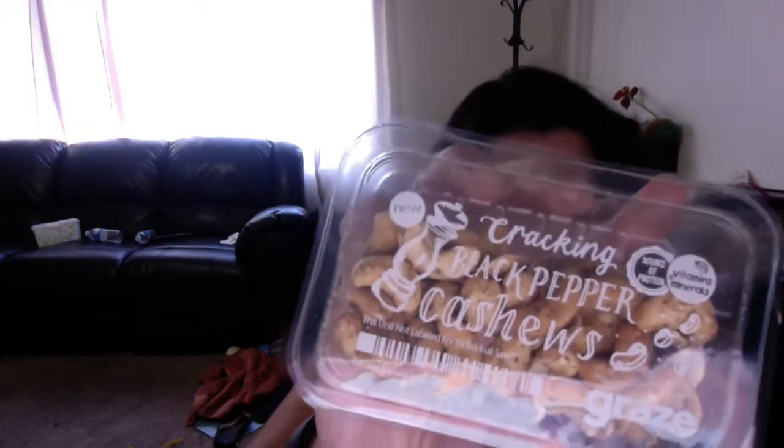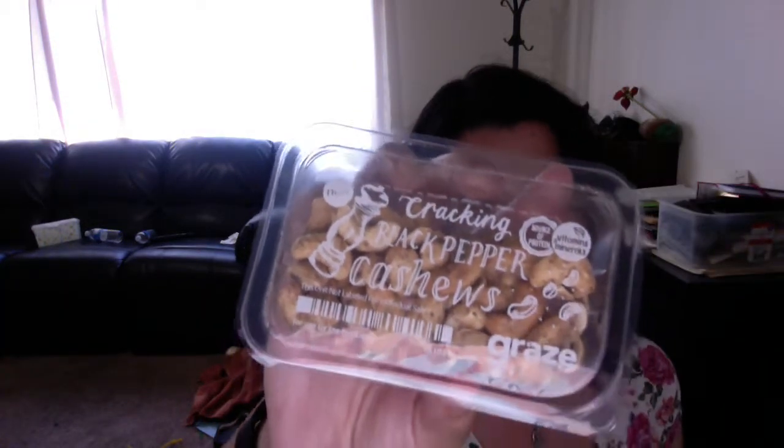Third one is Kraken black pepper cashews. I don't remember choosing this. I'm not a big fan of black pepper, to be honest, but my husband loves cashews, so I'm sure he'll enjoy it. And the last thing is something called Jelly Donut.